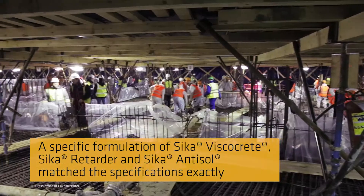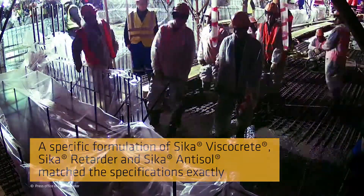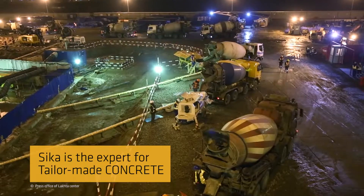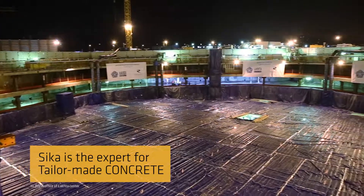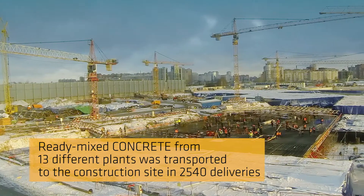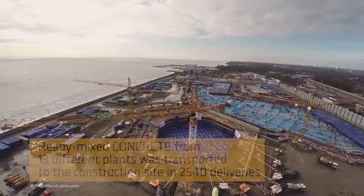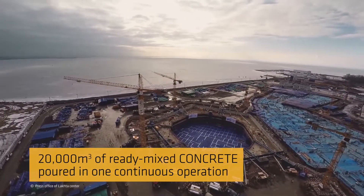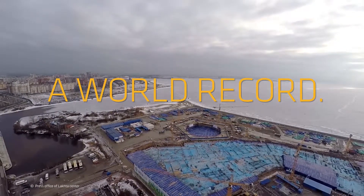Drawing on Sika's know-how and a specific formulation of Sika Viscocrete, Sika Retarder and Sika Antisol, a concrete was developed that matched the specifications exactly. This guaranteed the necessary constancy of the concrete's pump, flow and curing properties, providing a setting time of 8 to 10 hours. The ready-mixed concrete was manufactured in 13 different plants and transported in 2,540 deliveries, allowing the concrete to be poured in one continuous 50-hour period — a feat that earned an entry in the Guinness World Records.